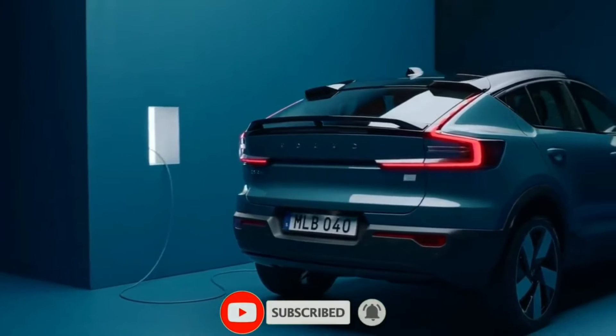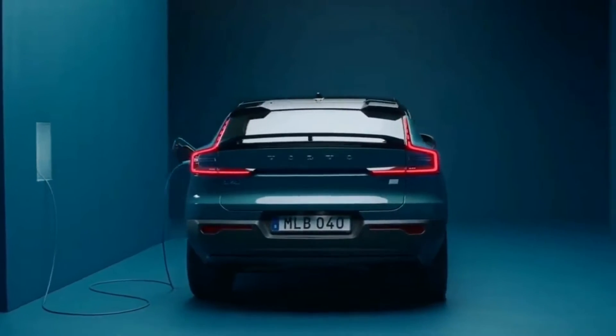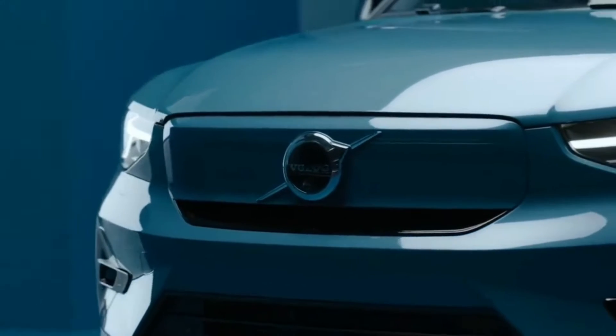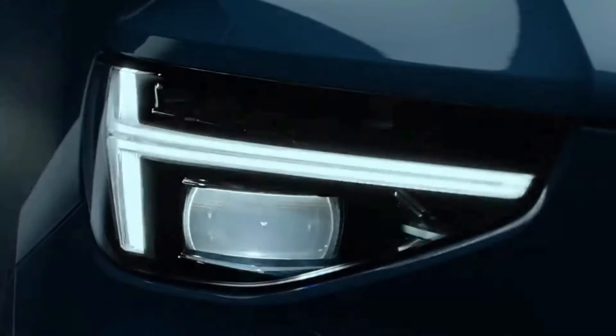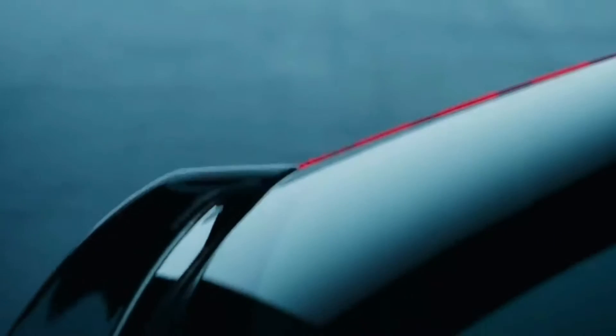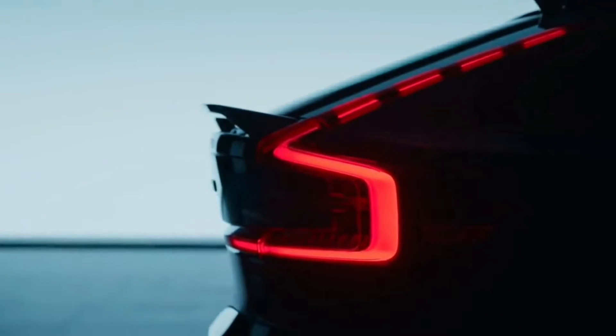Volvo's second electric vehicle is here, and it looks a whole lot like the first one. The 2022 Volvo C40 Recharge is essentially a reshaped version of the XC40 Recharge, with a lower roofline that gives Volvo a set of crossover twins not unlike BMW's X1 and X2 siblings.